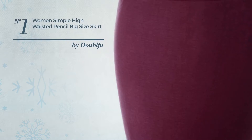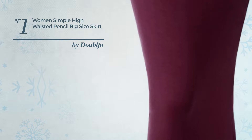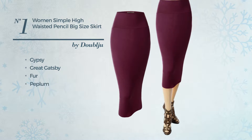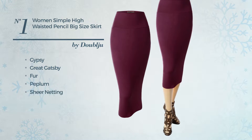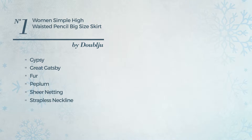Number 1. A Junior Office Hi-Lo, Ankle-High Length Skater Skirt. Featuring a chic gypsy-inspired look with great Gatsby, made of cozy fur, styled with peplum and decorated with sheer knotting. This skirt includes strapless neckline and sleeveless style.